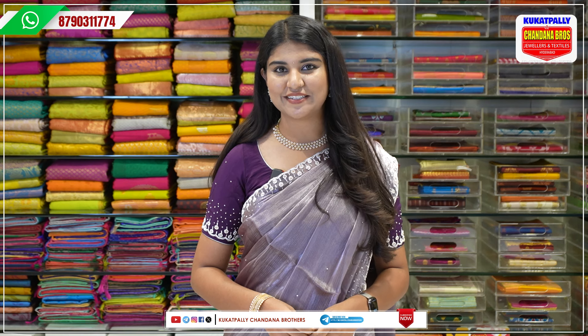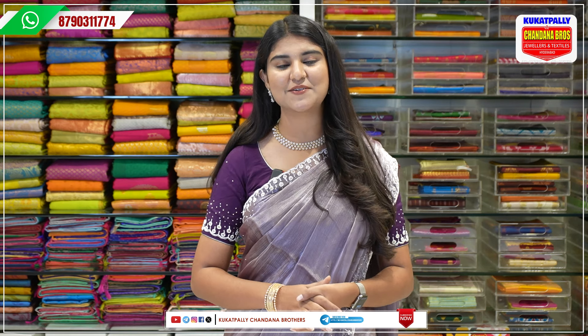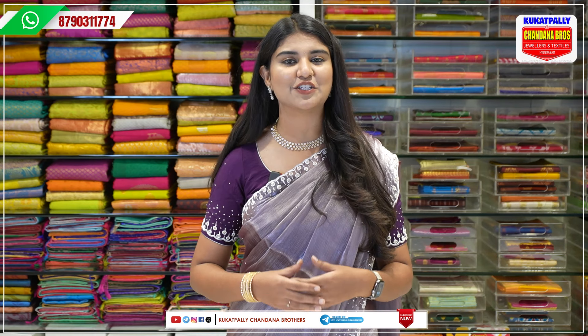Hi, welcome to Kukatpalli Chantana Brothers. We are again back with some beautiful collection. Let me tell you the address. My address is Kukatpalli Metro Pillar No. A735. You can directly come to the store in the opposite direction.